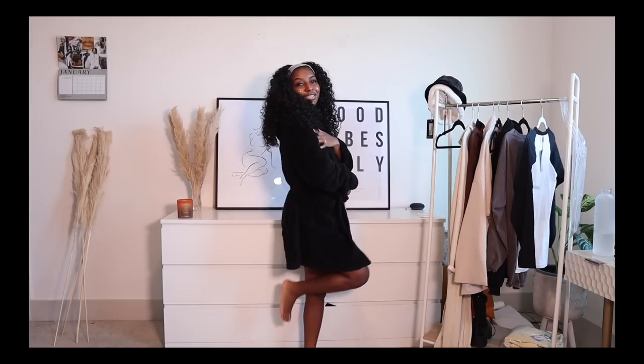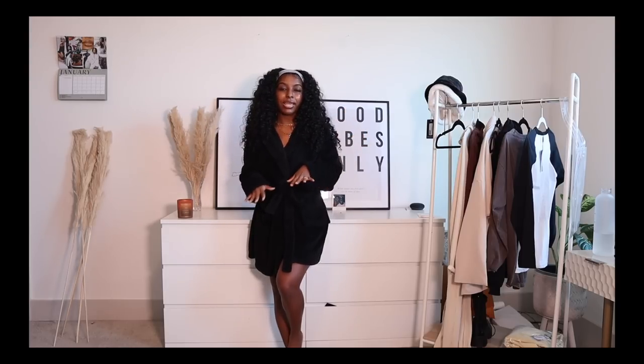I already have this in cream, so adding the black to my collection is perfect. I think I want to get one pop of color and then I'll be good. I've washed this already probably like five times and it still looks really great. I love the length on me — it's a little bit of sexiness but also cozy vibes at the same time.